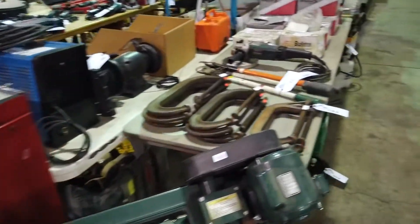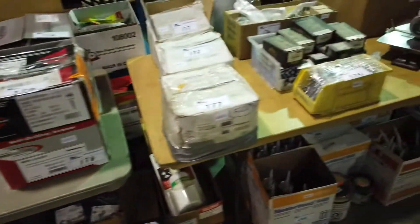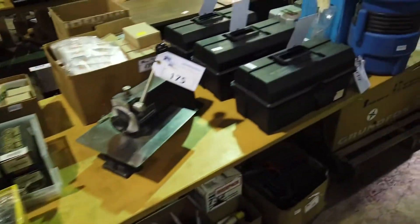Look at that — more refrigerators, lots of refrigerators. And we've got boxes and boxes of nails and screws and different things.